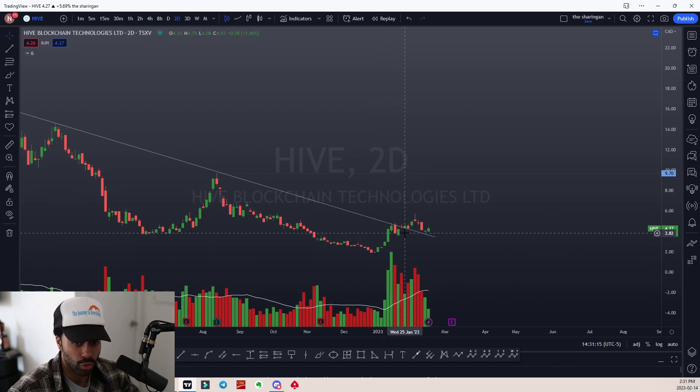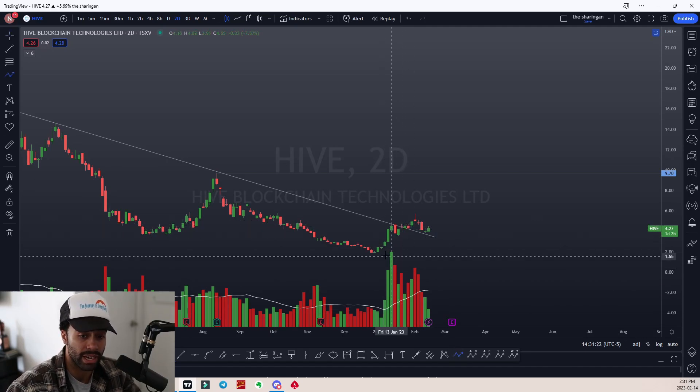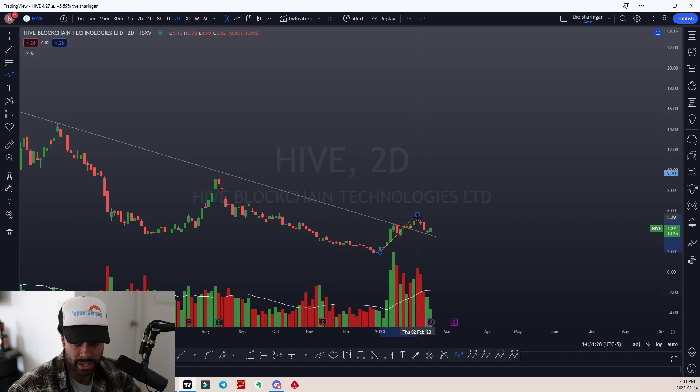What we want to see is demand increasing. A good way to tell that is if we create a higher low. Here's our low, we have this push up where we create a high — we're looking for a higher low, and where that could come in is within this range.